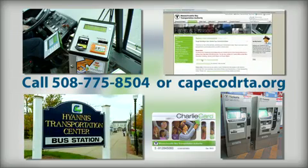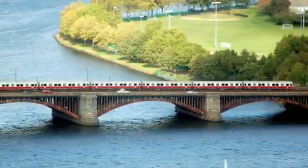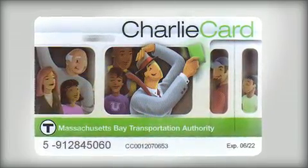The Cape Cod Charlie Card is also good for use on any MBTA bus or subway system and any other participating RTA in the state. A special Cape Cod Charlie Card is available with reduced fares for seniors and disabled riders, with proper documentation, and works just like the standard Charlie Card.